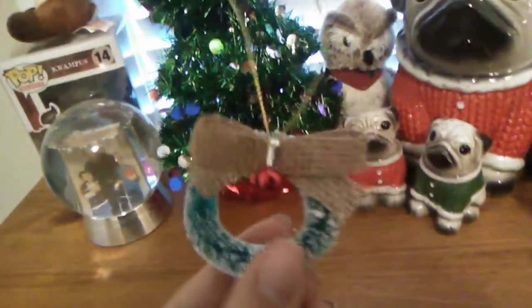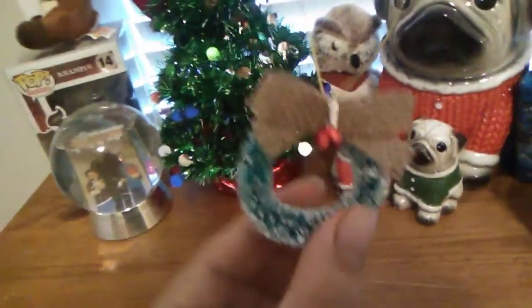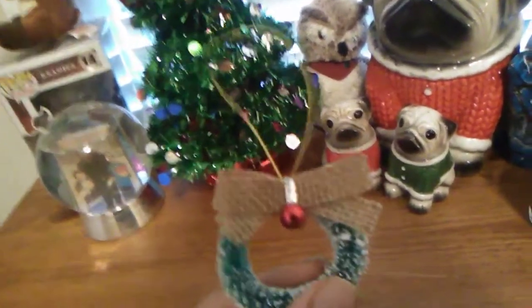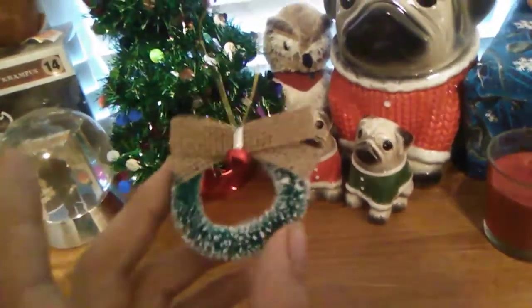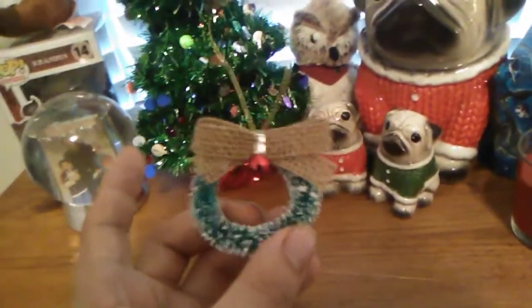Here is the Christmas wreath ornament, which is basically done with this really cool snow effect on it. It's got a bell and some bow on it, and then it's got the string to hang it to your tree. This came in a four-pack, which looks like this. Pretty simple, but love this — thought it was really cute. I recommend buying more than just one package because there's only four in one package if you want to fill your Christmas tree up with these.